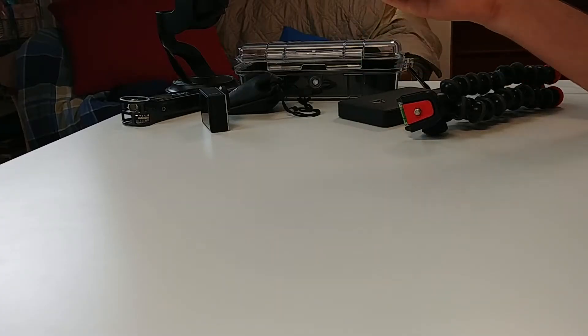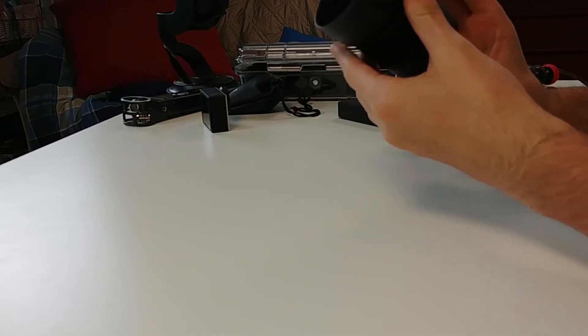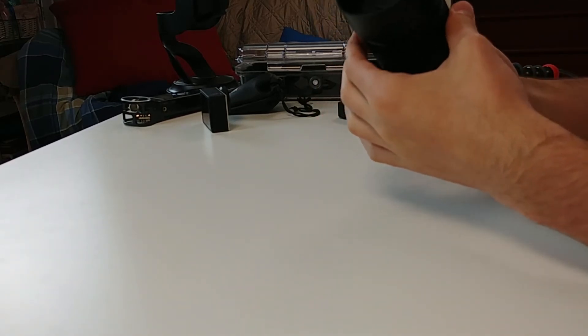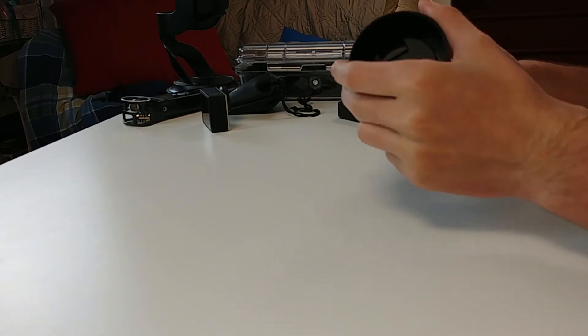That covers everything I'm using to film this video right now. But let's talk about gear I usually use when traveling or swapping things in and out. If you want to get some crisp bokeh when filming and you have a Panasonic Lumix G7 or a micro four thirds camera, the 25 millimeter f/1.7 aperture prime lens is fantastic. It gives you really crisp shallow depth of field and great bokeh, comes with a lens hood, and is under three hundred dollars.